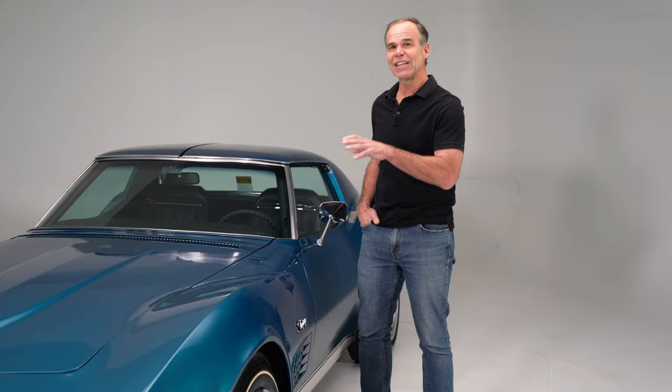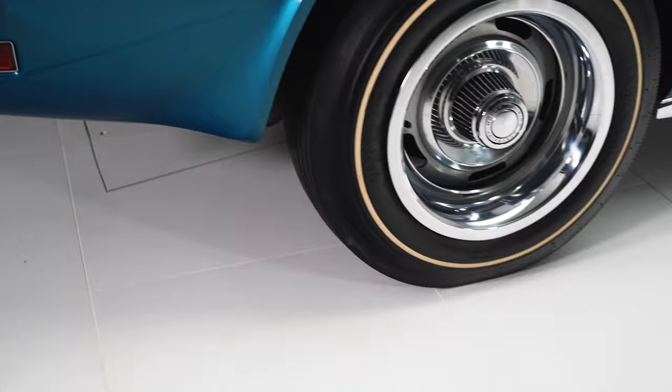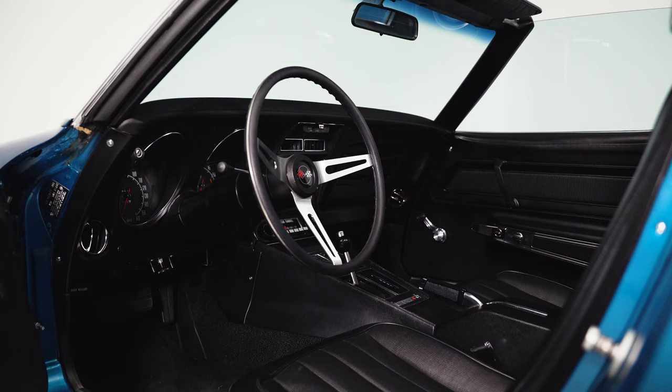So why did I get so excited when I walked through the door and saw these guys putting this up on our website? It's because the car is a super original car. I don't care if it's a Cobra, a Ferrari, or a lowly 350 automatic with air Corvette — when they're this original, it's worth talking about.